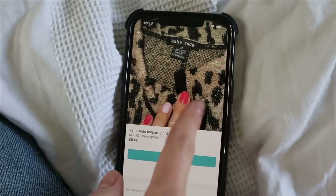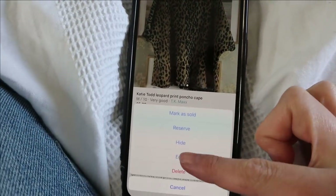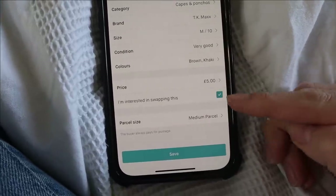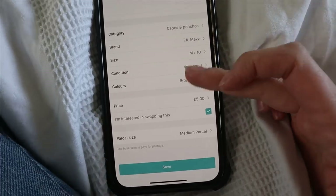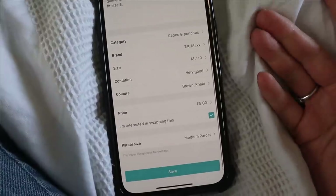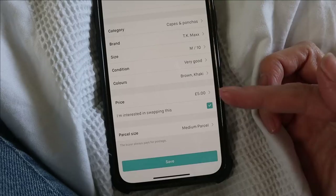The first one is the swap feature — I didn't see this on Depop. Basically, if you've got a piece of clothing you're selling, you can list it as being interested in swapping. So if a buyer likes the look of it and doesn't want to spend money on it, they might say, hey, come look at my page — is there anything you want of similar value and we can just literally switch? I thought that was a really good feature.